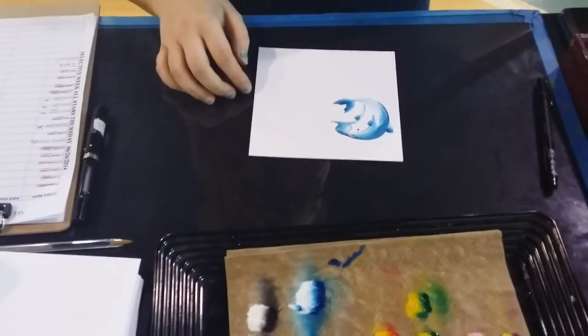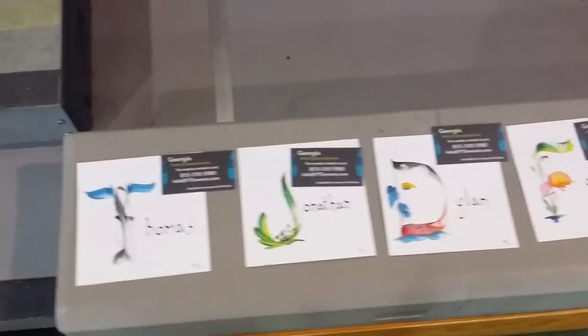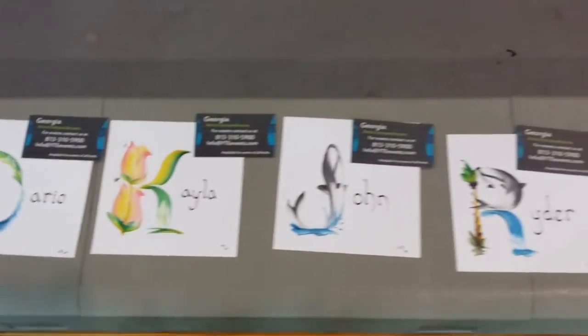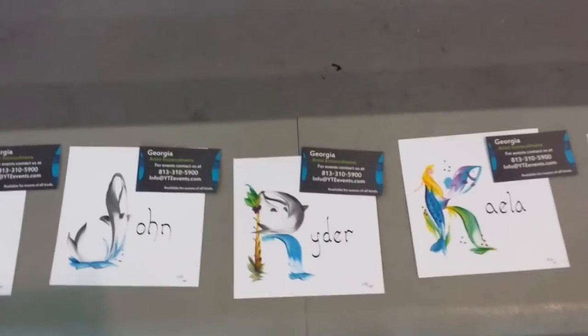We're going to jump over here and see where she is on this — she's making something really cool. She also has, for Thomas and Jonathan and Dylan, a pirate ship. All these cool names, all these cool kids are sitting around with Miss Georgia here. She is getting an awesome and amazing letterbrush nameplate for each of these kids to take home. We've got Lucas and Nolan here as the last ones.